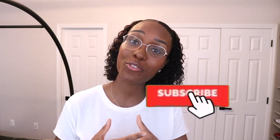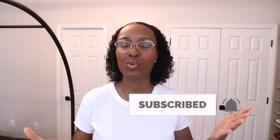Please go ahead and press that red subscribe button and turn on your bell notification so that anytime I post, you are going to be notified. It helps me out so much — thank you in advance.